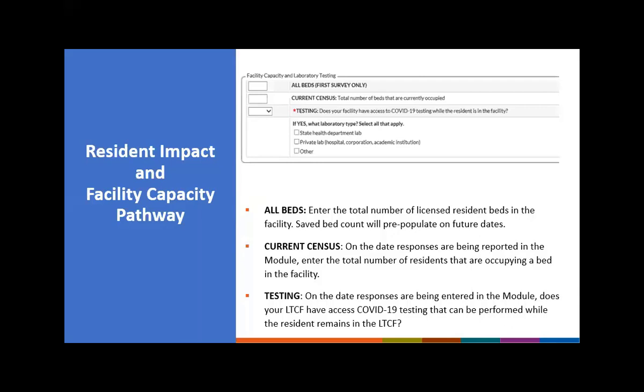Some long-term care facilities may find that current census could exceed the actual number of licensed beds, because some facilities are bringing in additional beds to handle the surge or moving residents to unlicensed units. That is okay — we don't want you to change the licensed bed count. Instead, identify the surge capacity in your current census on the day you are reporting.